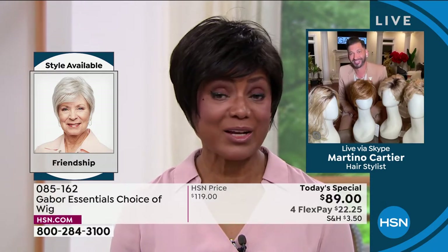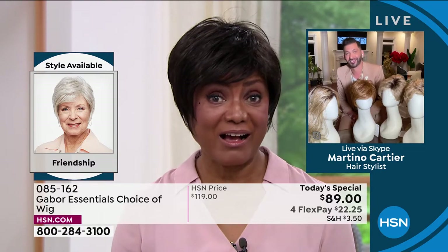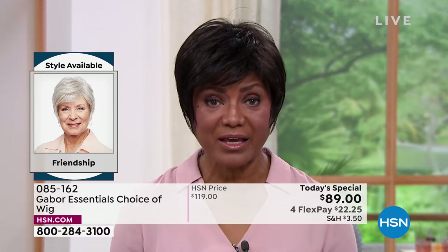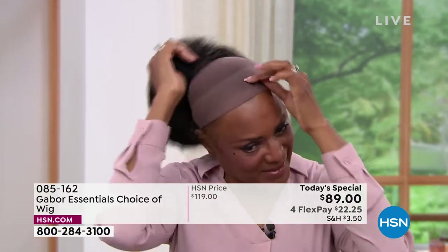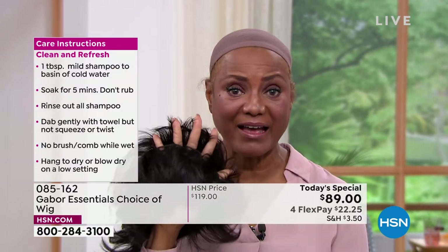You've told me over the last five years that Gabor is your favorite brand. Can you tell me why? Since I wear wigs all year round and we live in Florida, it gets pretty hot. The other wigs I used to wear were so heavy. What I like about Gabor — I'm just going to take this off and show you — is that it's breathable.